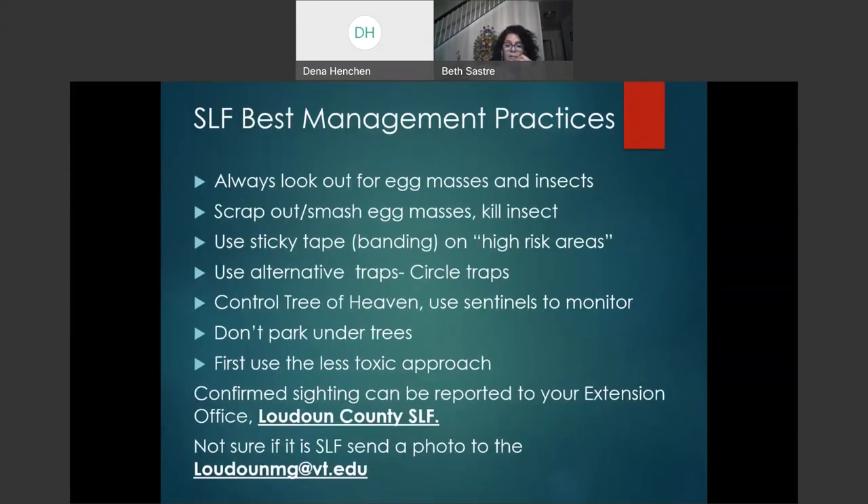The best management practices for Spotted Lanternfly include: always look out for egg masses and insects; scrape or smash egg masses and kill insects; use sticky tape banding on high-risk areas; use alternative circle traps; control Tree of Heaven; and use sentinel trees to monitor. To use a sentinel tree, identify Tree of Heaven on your property — there are male and female trees. We recommend killing all the females and leaving one healthy male with a trunk diameter of more than six inches as a sentinel tree on which to place circle traps.